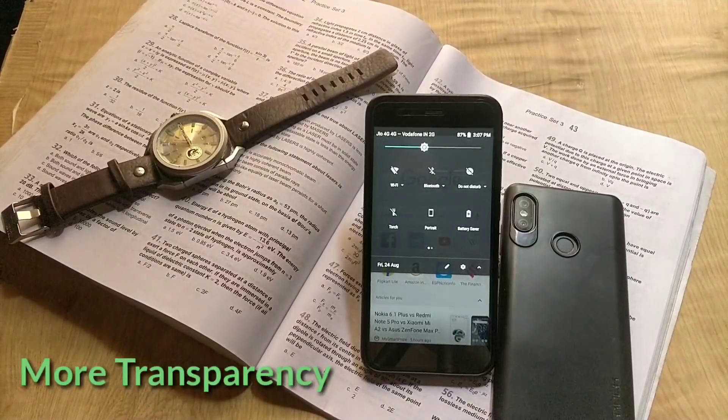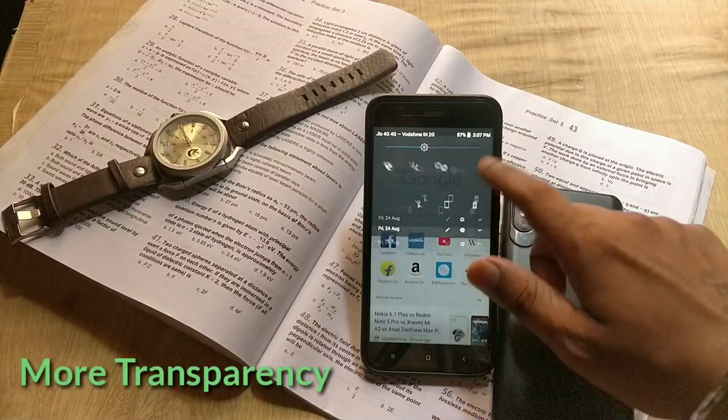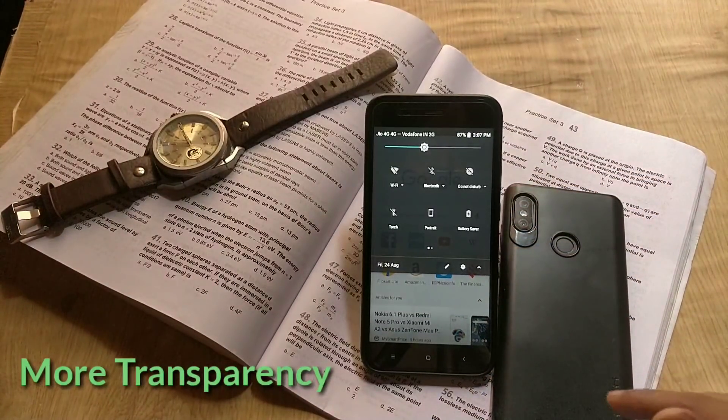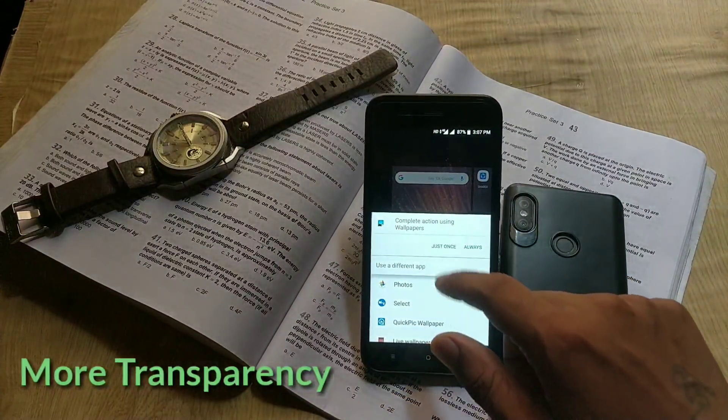The next change I noticed with this August update is about the transparency of the quick settings panel on dark theme. This feature was there previously too, but if you compare it with the previous build, the quick settings panel is now more transparent with dark theme — you can clearly see the background, whereas before it was not this clear.